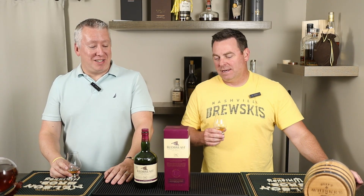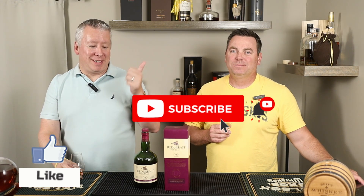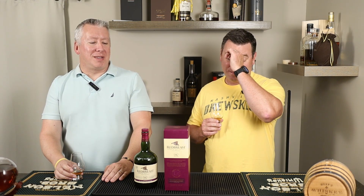Thank you for splurging — it was a very tasty pour. Hope you enjoyed our review of the 2023 Red Breast PX edition. If you did, as always, we're trying to grow the channel, so hit that like button at the bottom of the screen. We'll link to the cask strength Red Breast because we're going to do that as the comparison — you start to get more of the barrel impacts when it's cask strength. All right, thanks for watching. See you next episode. Cheers.